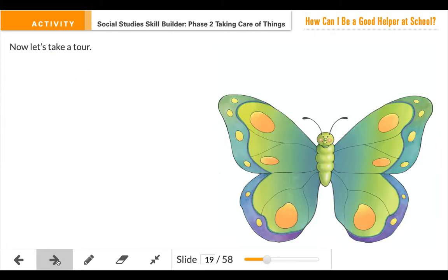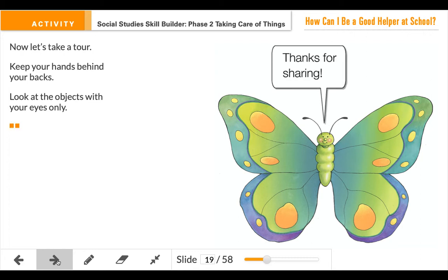We're going to talk about and take a tour around our classroom of things that we can take care of. Now if you're at home and you're listening, you're going to be walking around your house. You're going to keep your hands behind your back. You're going to use just your eyes to look at the objects, and I want you to think: what are some things around the house that you can take care of?